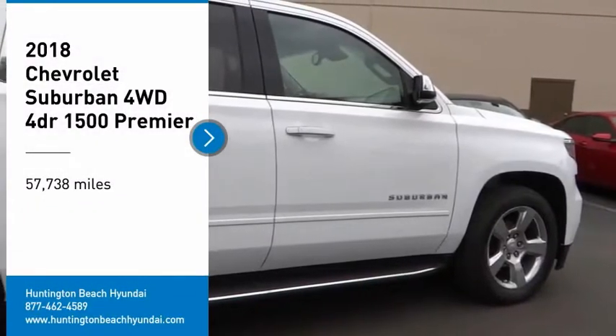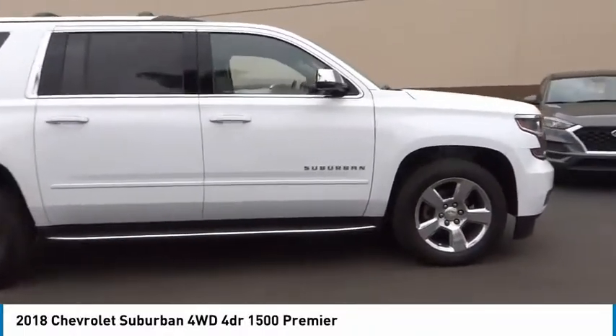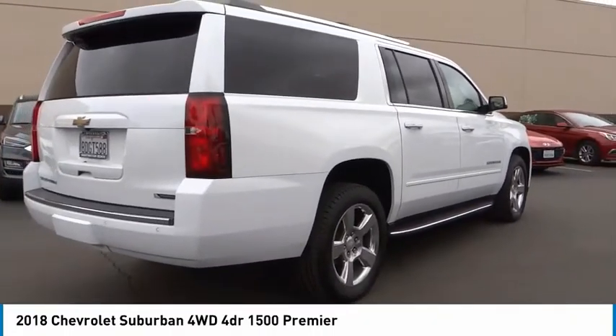Make a great choice today with the 2018 Suburban. Suburban excels at towing heavy trailers, hauling loads of people and gear, and enduring hard use and rugged terrain.